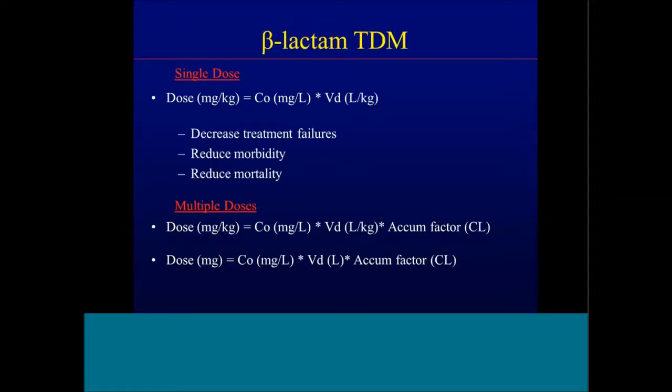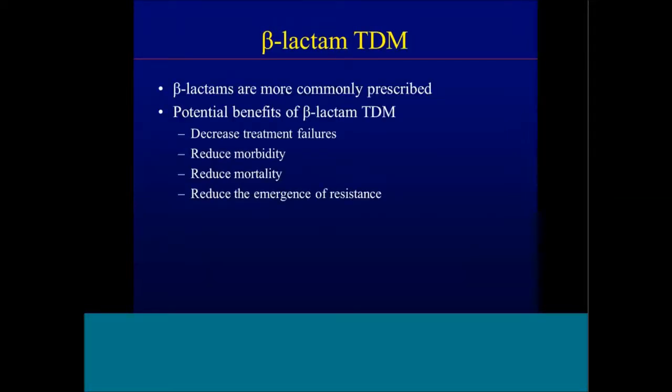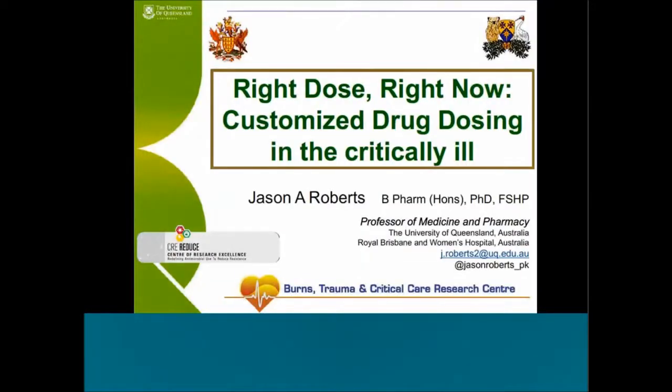From a beta-lactam TDM standpoint, many of you use beta-lactams more commonly than vancomycin or aminoglycosides. The potential benefits of beta-lactam TDM include decreased treatment failures, reduced morbidity, reduced mortality, and potentially reduced emergence of resistance. We'll go through some adult data behind beta-lactam TDM.